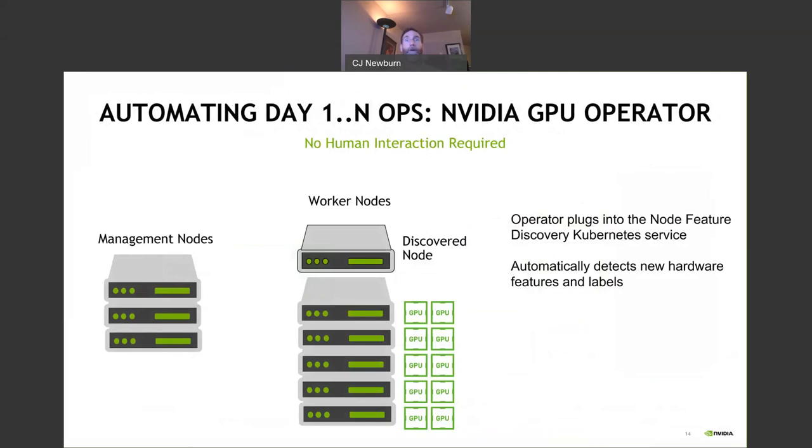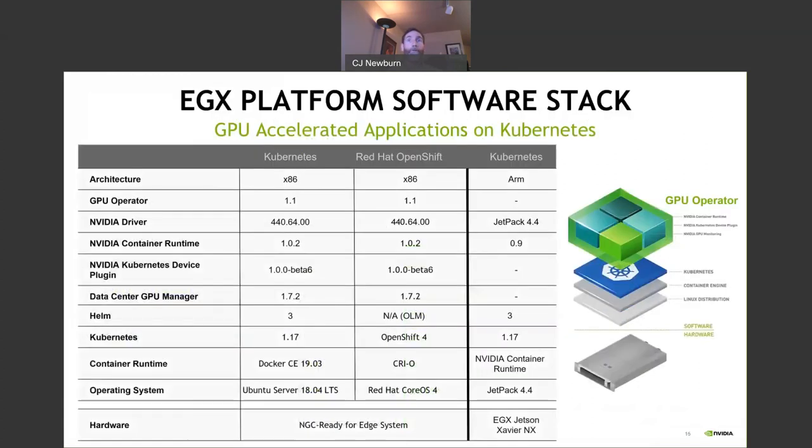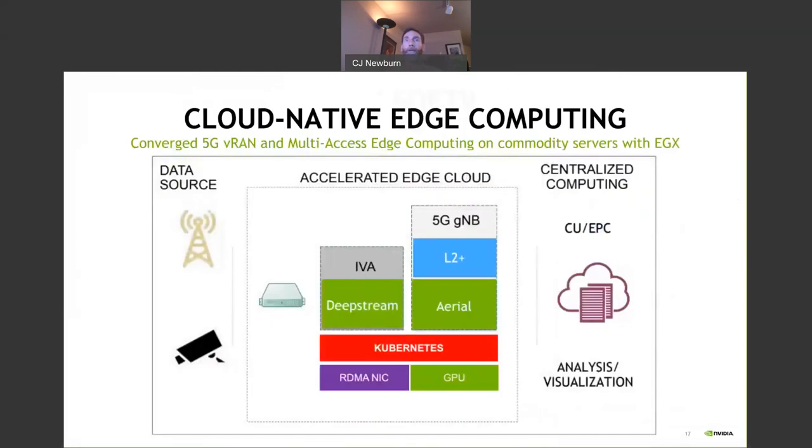On some later day, when a new node comes along, you essentially just say, 'Got GPUs in it' — call the GPU operator and automatically install everything. No human interaction required. Standard stacks for Kubernetes and OpenShift, including ARM for EGX Jetson. For example, with 5G data coming in through a virtualized radio access network or intelligent video analytics, combined in multi-access edge computing, you can enable cloud computing capabilities. You might use DeepStream for vision AI — for science instruments, retail, construction, manufacturing, or other use cases — with these value-add SDKs running on top of standard infrastructure with Kubernetes.